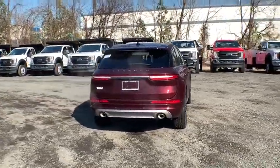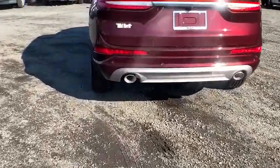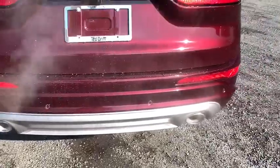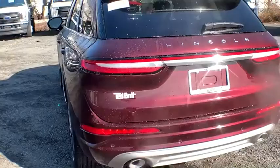Power liftgate, traction control, navigation system, power passenger seat, dual airbags, leather-wrapped steering wheel, power steering, four-wheel disc brakes, universal garage door opener, heated front seats, fog lights.